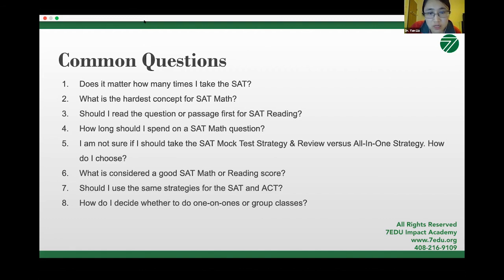Should I take the SAT mock test strategy review versus the all-in-one class? The mock test strategy review is for students who already know test strategies; it's where you practice strategies in a real test setting. If you don't have the strategies yet, going to the mock test review class alone won't be most beneficial because you'll miss many problems without knowing the strategy. My recommendation is to learn the test strategy first, and then use the mock test review class to hone your skills and practice with your strategies.